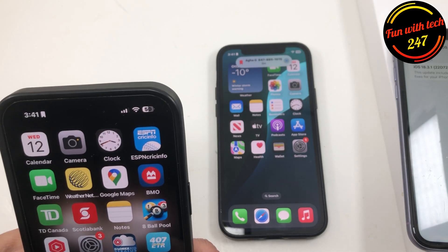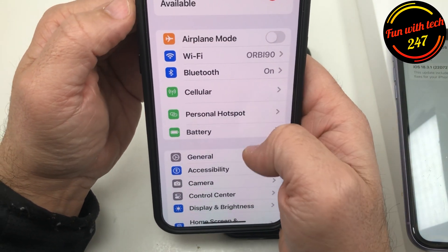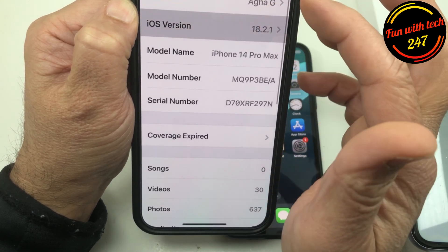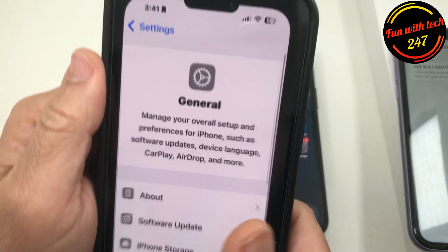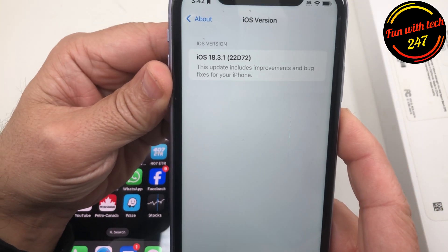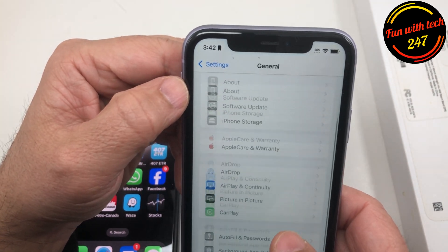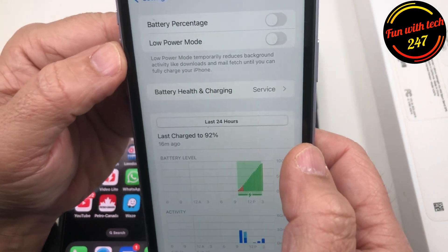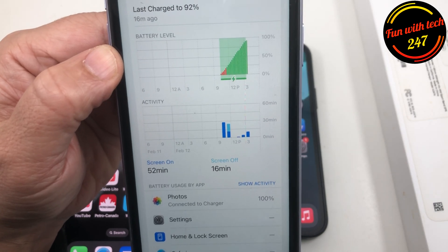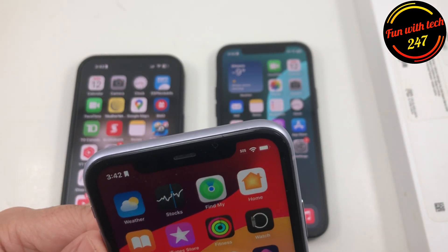There's not much in the way of physical or visual changes in iOS 18.3.1 — nothing new to see. I tested three different devices. On iPhone 11, once you go to the battery section, I noticed the battery is draining slightly quicker than normal compared to the other models.